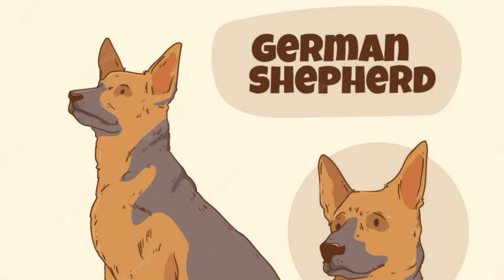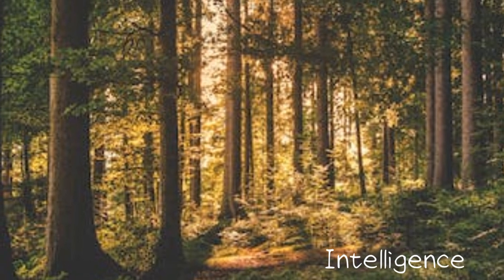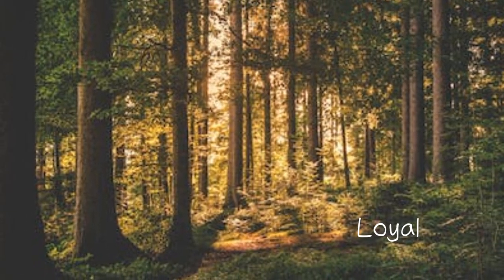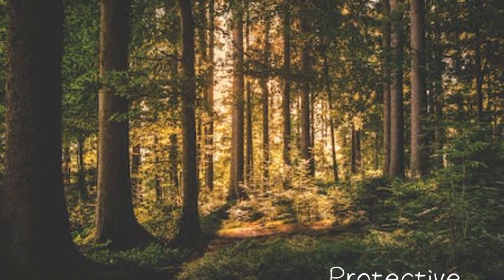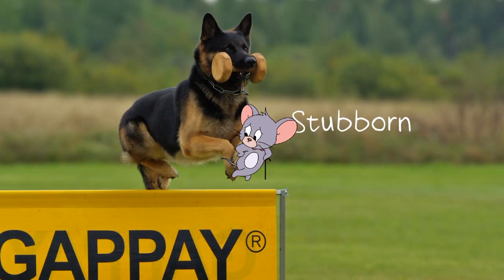German Shepherds have the following temperament: curiosity, intelligence, alertness, loyalty, confidence, and protectiveness. Not to forget, they are also stubborn.